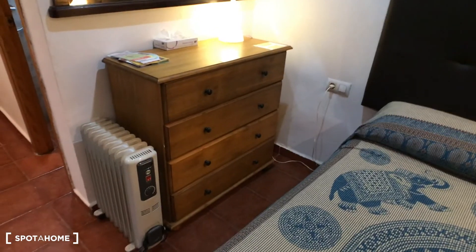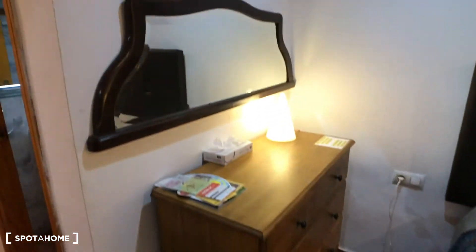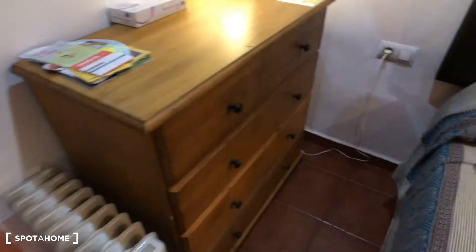Here you have this shelf so you can store your things. It has a heating unit, a mirror, and some lamps.